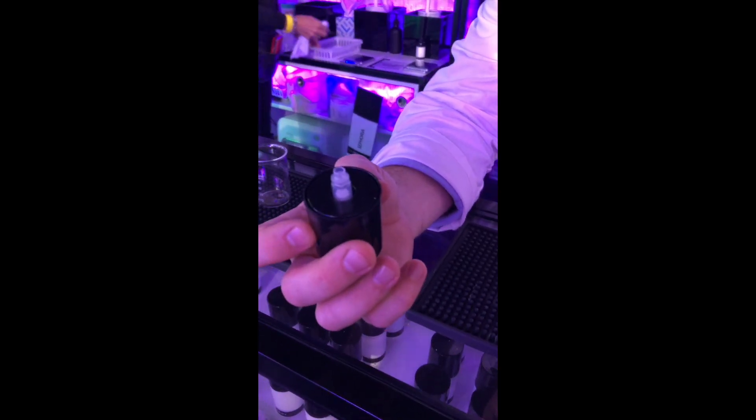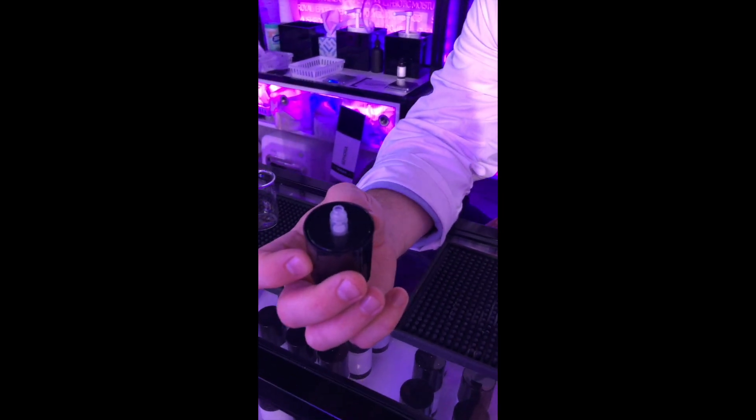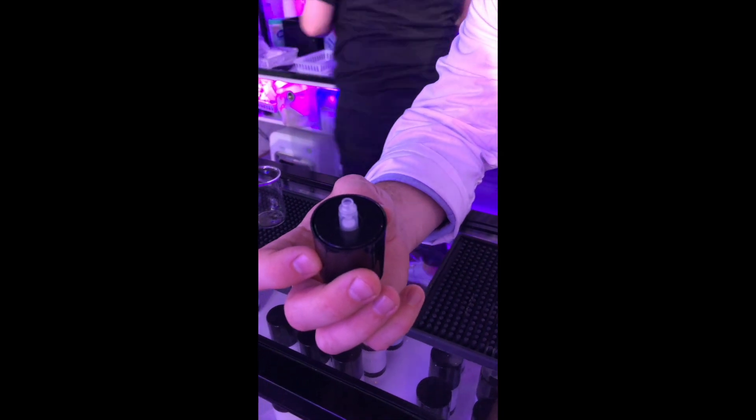The Inkey List uses the Ellis pump, which is awesome because there isn't that straw that has to suck product out of the bottom — this gets all of the product out of the bottle.